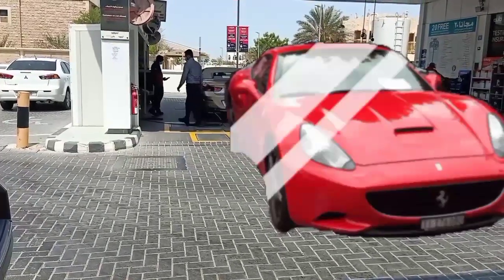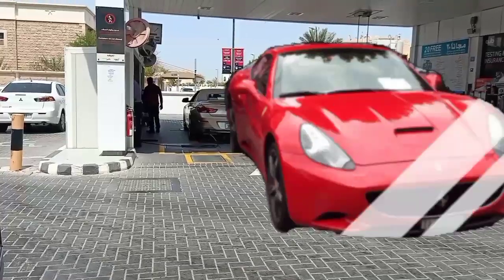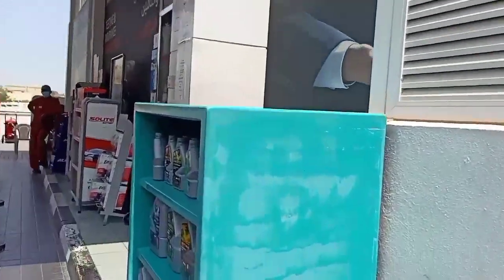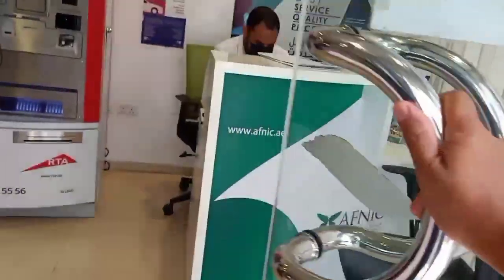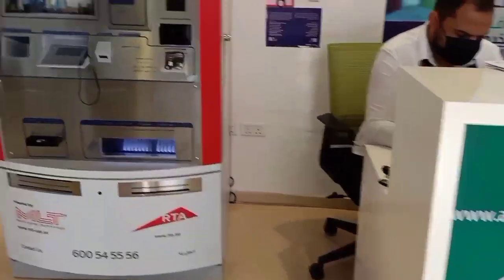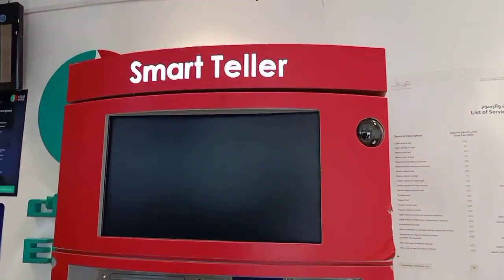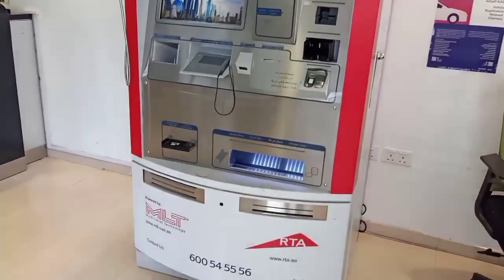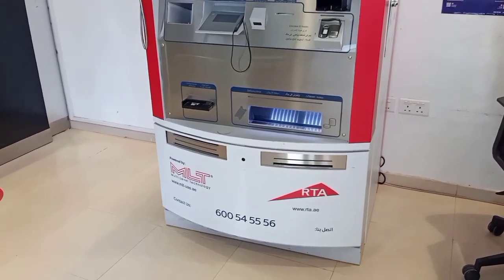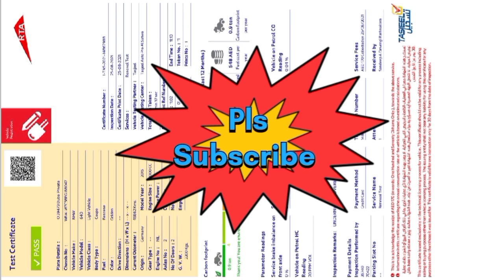In the waiting room there is the new RTA teller machine, which I will show you. Before going to the teller machine or the Tasjeel center, you need to have your insurance with you, or you can get it there — on the right-hand side there is also an insurance counter.